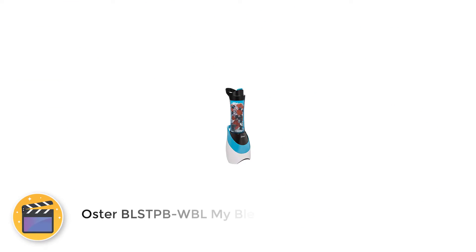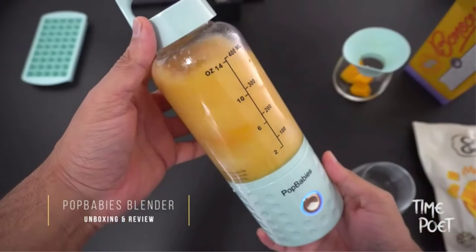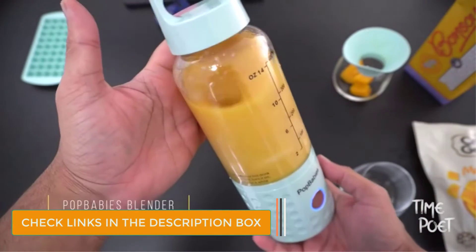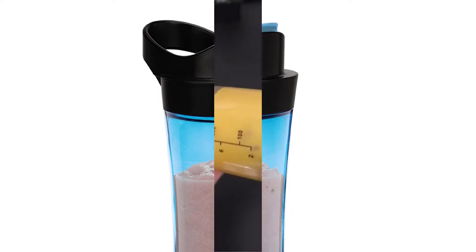Number 3: Oster BLS CPB WBL My Blend. Make your own fresh, nutritious smoothies to take with you in this 20-ounce sports bottle. The My Blend personal blender is designed to fit in most car cup holders, and the powerful blender makes healthy, customized drinks that can be enjoyed at home, at work, or on the go. This single-serve travel blender includes a blend-and-go sports bottle with a twist-on lid.